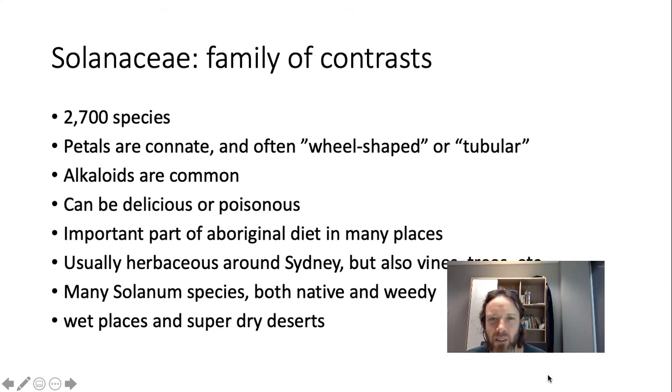Solanaceae is usually herbaceous around Sydney, but it can be vines, trees, shrubs, epiphytes — all different types of growth forms across the world. The most important genus to know is the Solanum genus, which is the genus the family is named for. There are lots of native ones around Sydney and lots of weedy ones. It's sometimes difficult to tell whether something is native or weedy, and you often have to use context clues like where you are. If you're in a highly disturbed area, you're likely to find weedy ones; if you're in a nice national park, it's more likely to be a native.